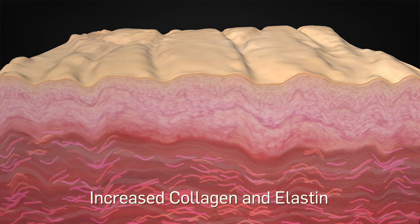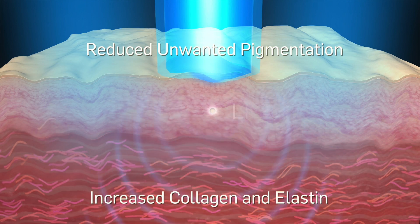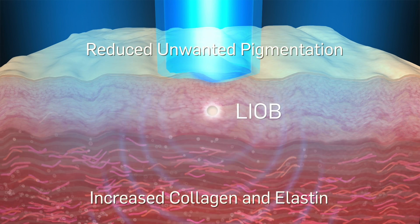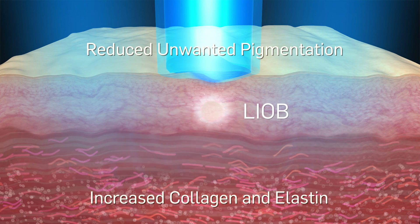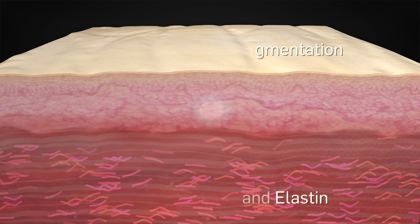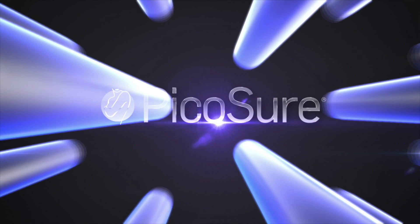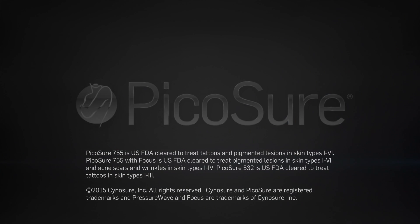PicoSure focus treatments effectively address unwanted pigmentation and increase collagen and elastin, leading to dermal remodeling. After a series of quick and convenient treatments, patient results are visibly impressive and achieved with virtually no downtime. Be sure it's PicoSure, the world's first picosecond aesthetic laser.